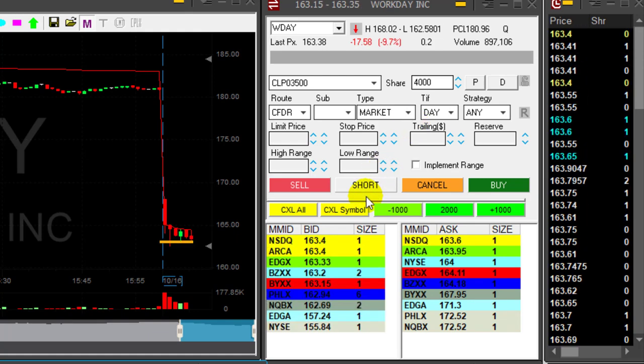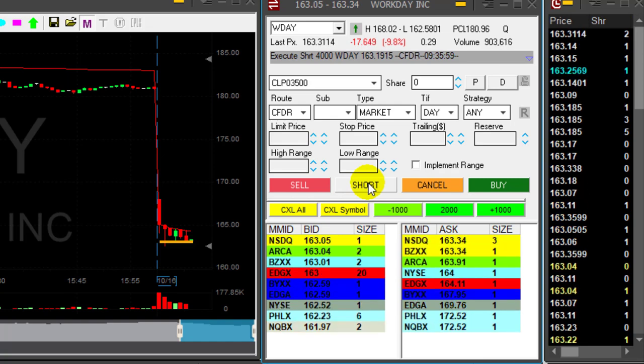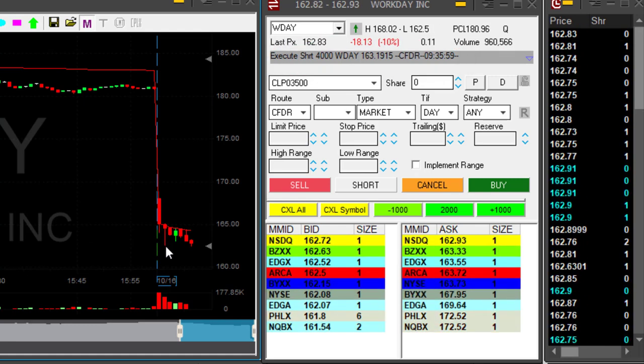I'm getting ready to short it. I would like to short it right at $163. Okay, now took the short at $163.19, but it did not come down under $163 — now it did. Now it did, great.